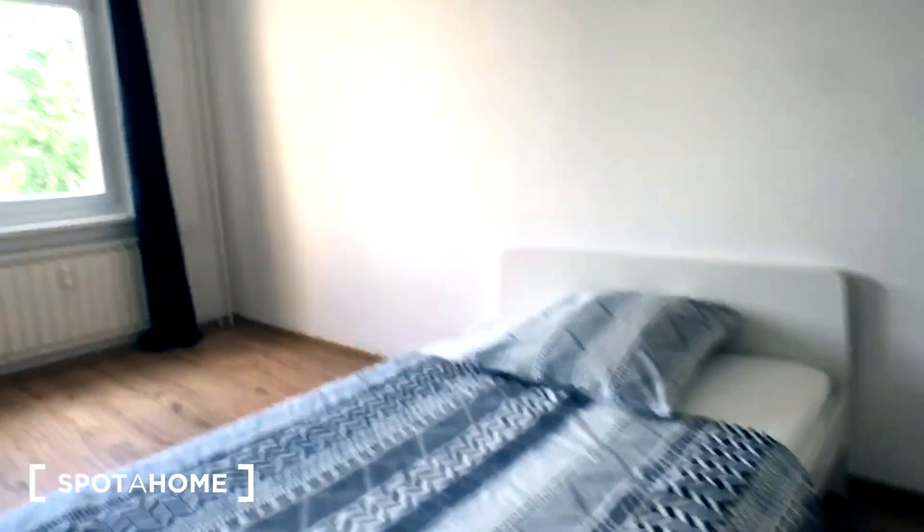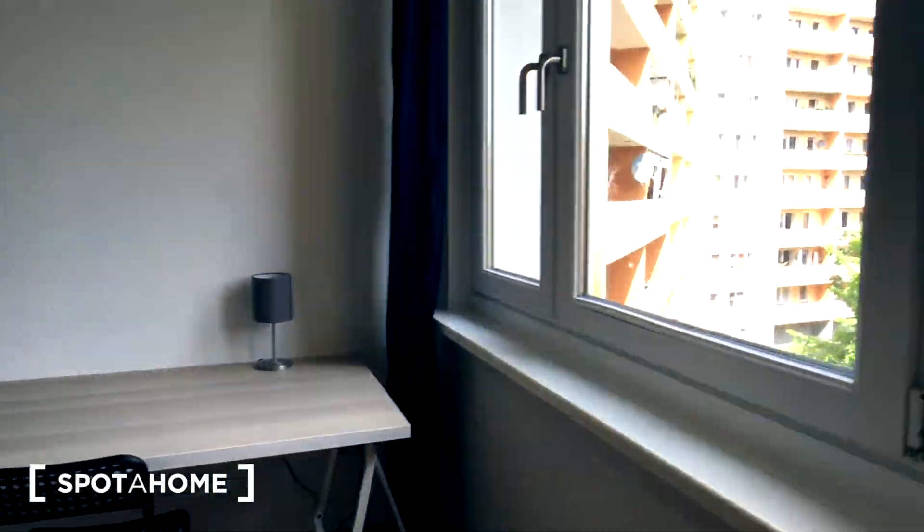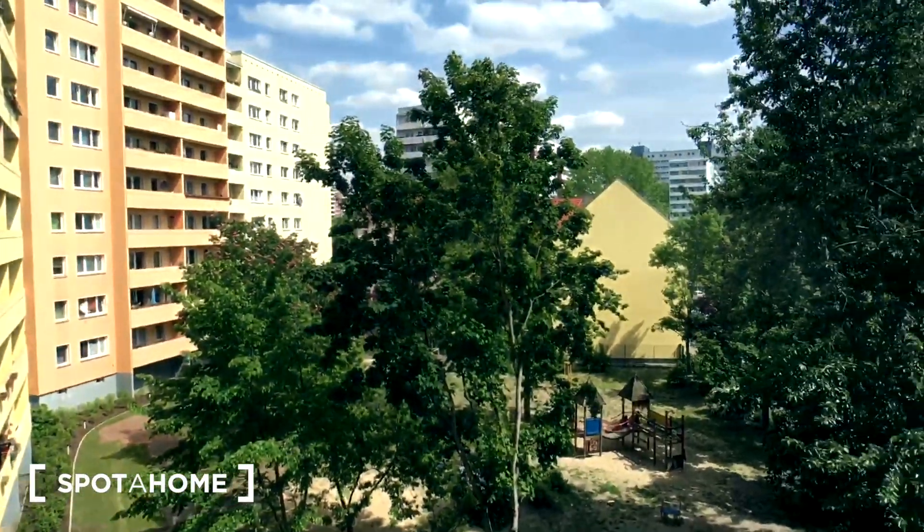It's equipped with a standalone wardrobe, a double bed, a nice big working desk, and it has a nice courtyard view.